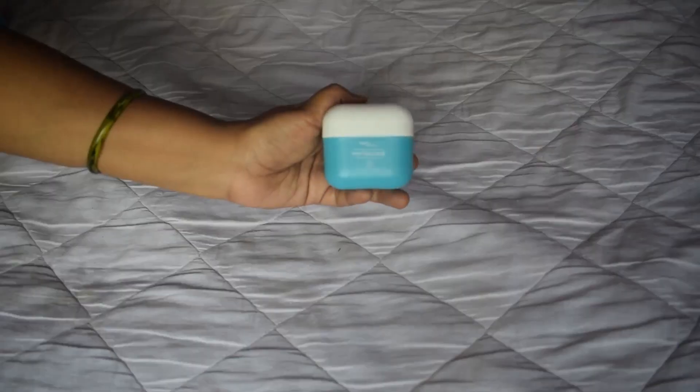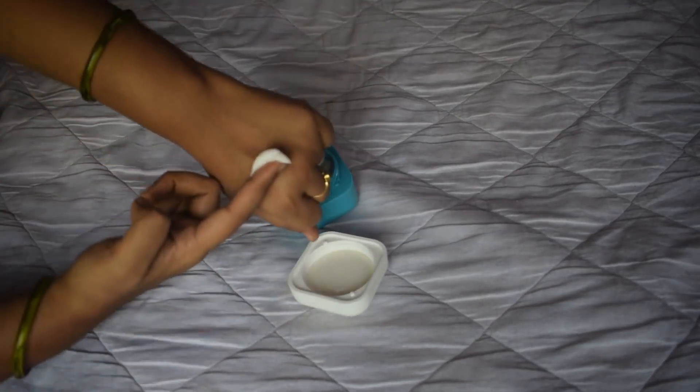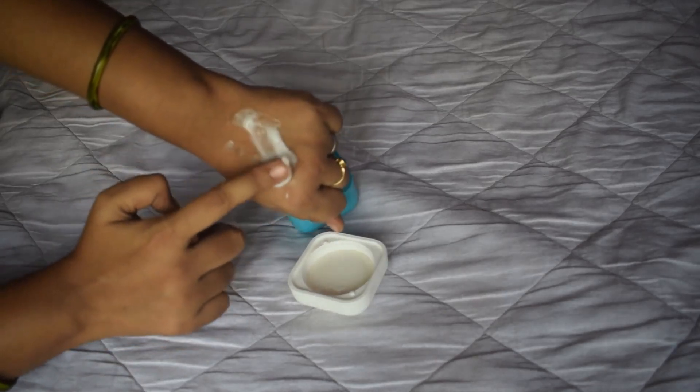The next product from Earth Rhythm is the Phyto Curls deep conditioning hair mask. As you can see, it's completely emptied out. The swatch shows a white, creamy consistency. You can use it in or out of the shower — I prefer using it in the shower. This product actually provided deep nourishment and is so much better than the other two products in the range. The mask is definitely a hit.